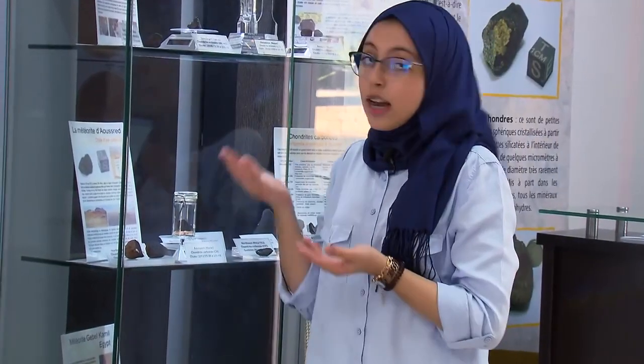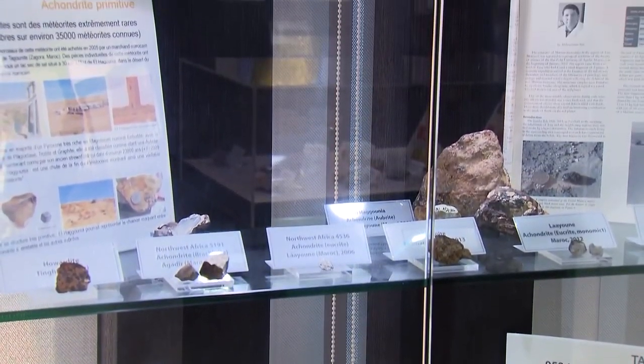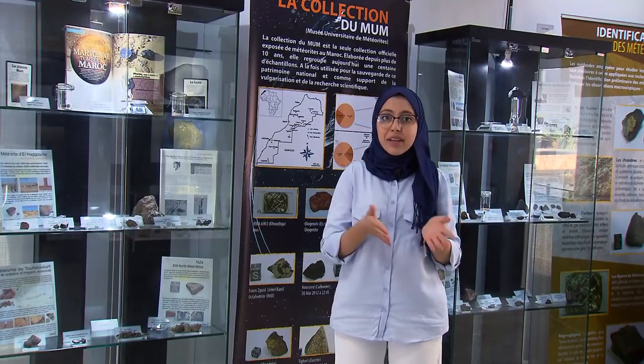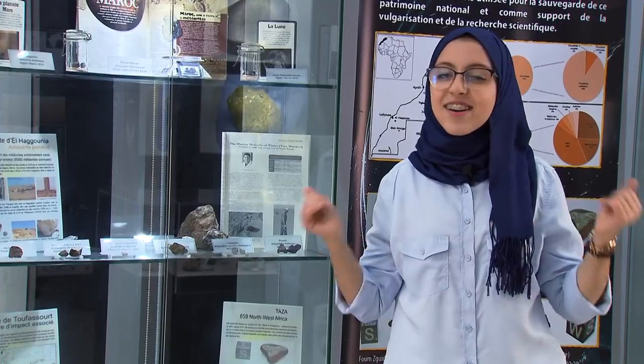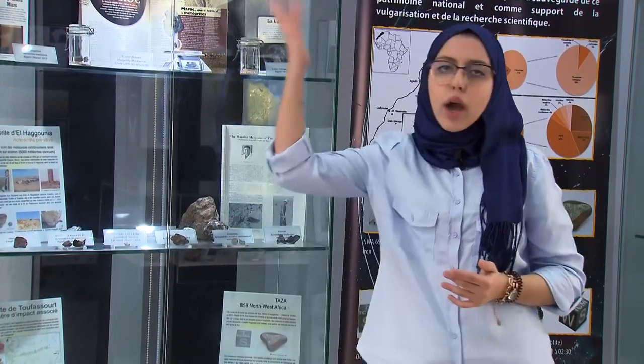It's a fragment of an asteroid or a comet made up of iron, silicates, or both. Since the light that meteors make looks like the bright light that stars also make, a lot of people call meteors shooting stars. But meteors aren't stars at all — stars are big balls of gas, way out in space, so far away.